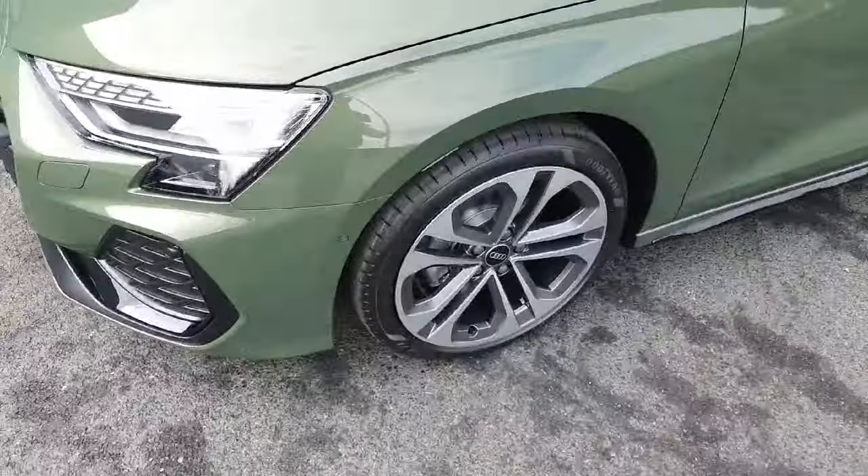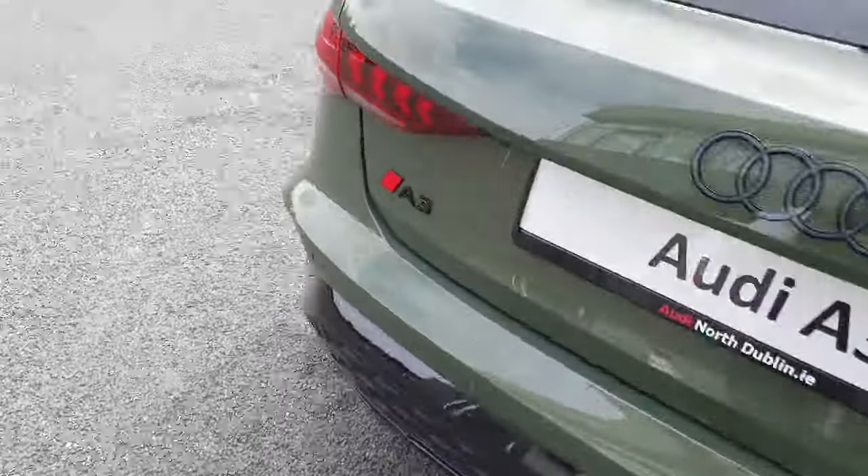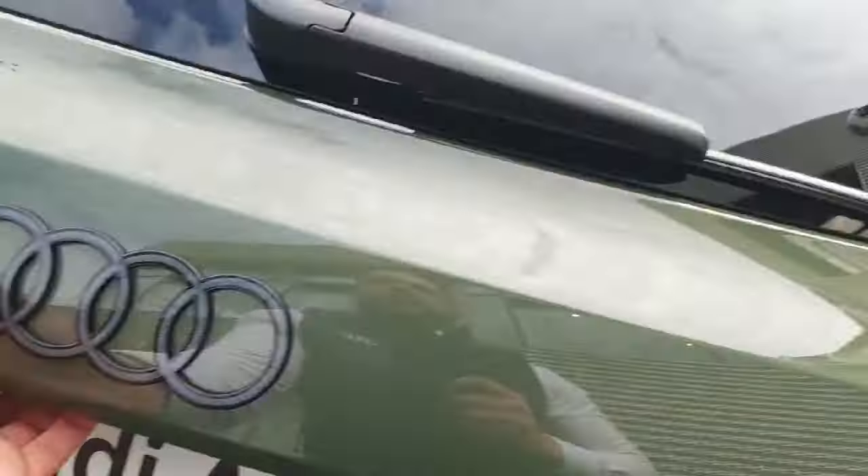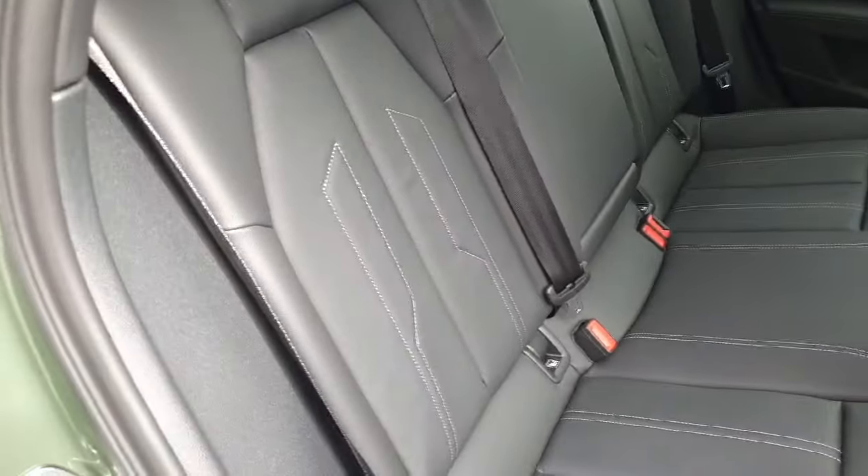The rear features full LED taillights, a rear diffuser also inspired by the RS models, model badging, rear parking sensors, and a tucked-away rear reversing camera. The vehicle also comes with a very spacious boot, and the back of the vehicle is nice and spacious with plenty of legroom.